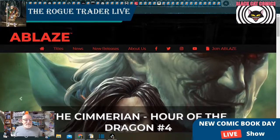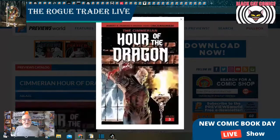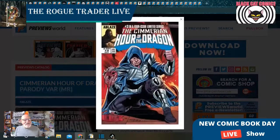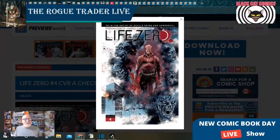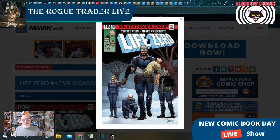From Blaze Comics, we've got The Sumerian: Hour of the Dragon. This has been a great run — we're at issue number three with four covers, including a wonderful tribute cover. Next we have Live Zero, which is also going to have four covers to choose from, and another throwback homage cover.